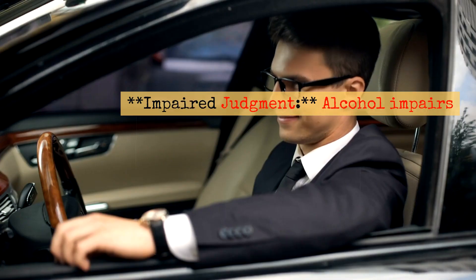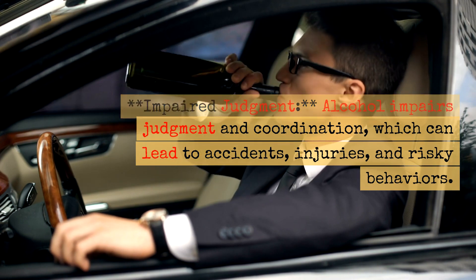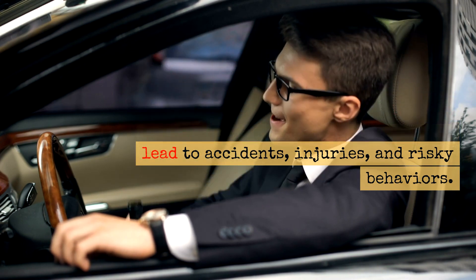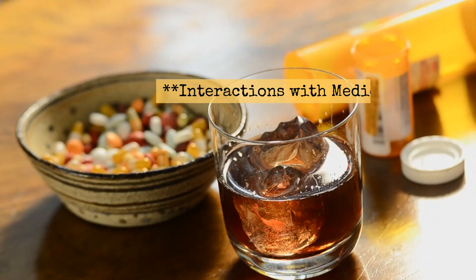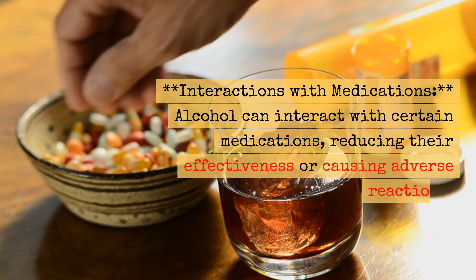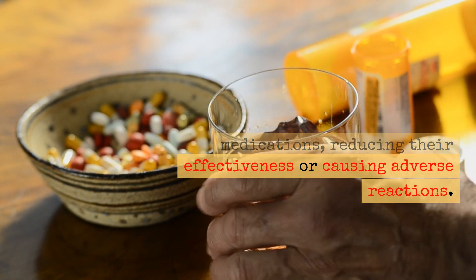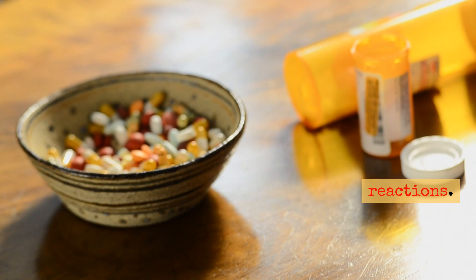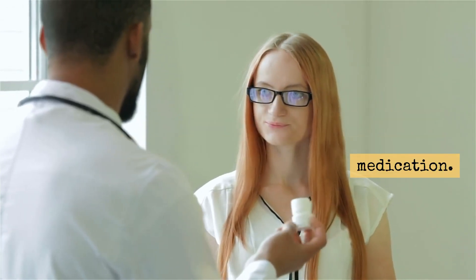Impaired Judgment: Alcohol impairs judgment and coordination, which can lead to accidents, injuries, and risky behaviors. Interactions with Medications: Alcohol can interact with certain medications, reducing their effectiveness or causing adverse reactions. It's essential to consult with a healthcare professional if you're taking medication.